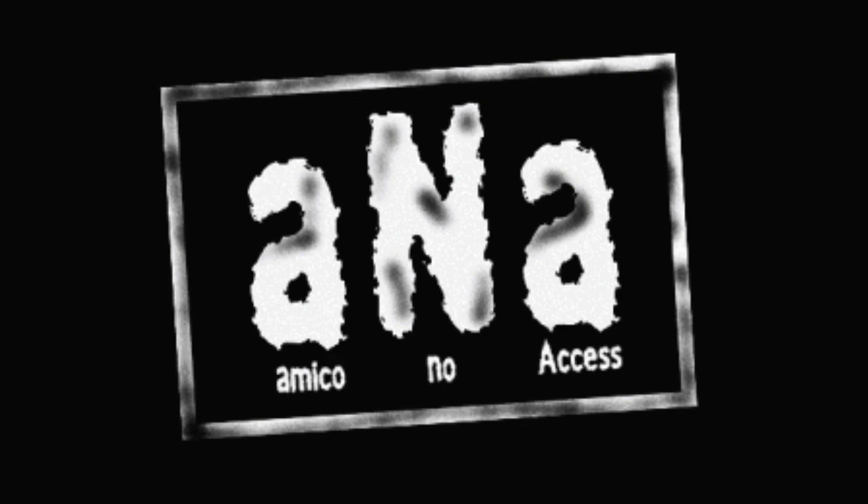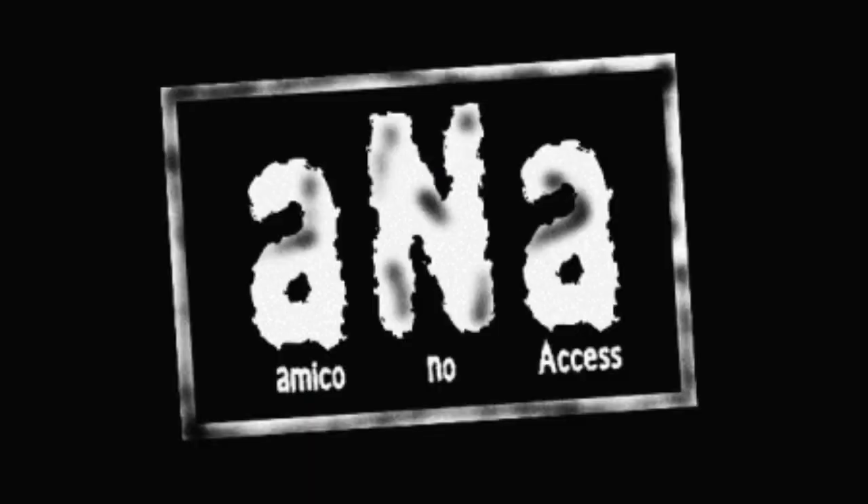What did my man Al Pacino say? Just when I thought I was out, they pulled me back in. So here I am, back in, discussing input lag. I think I can say definitively, 100%, no doubt in my mind, that there is input lag on the Intellivision Amico.